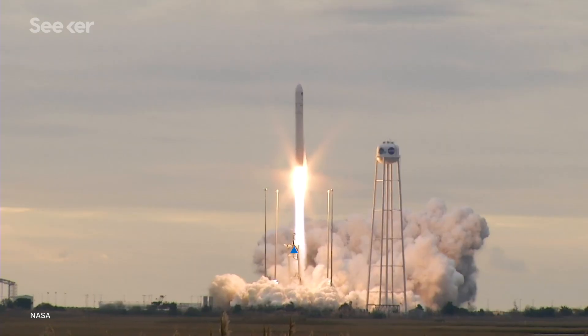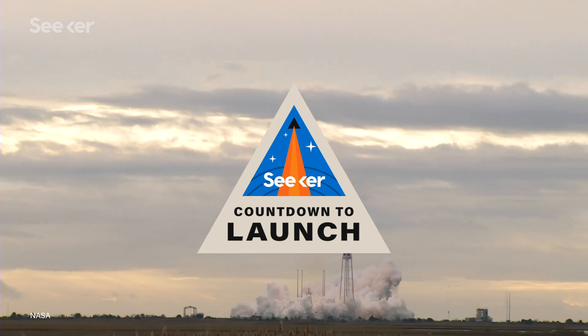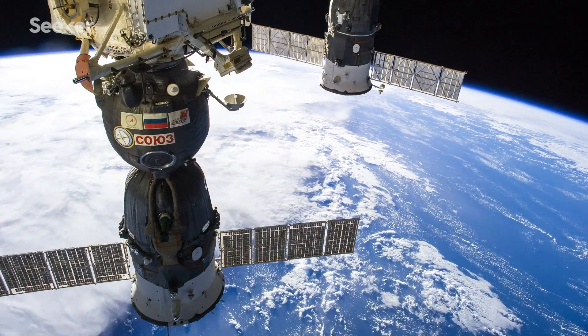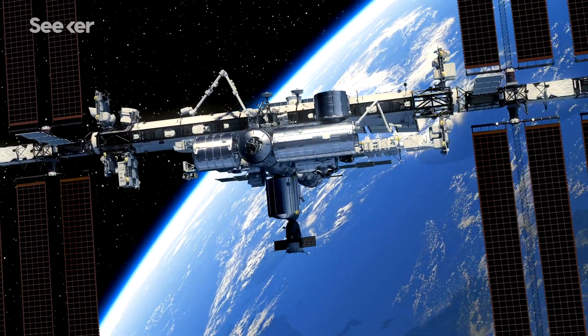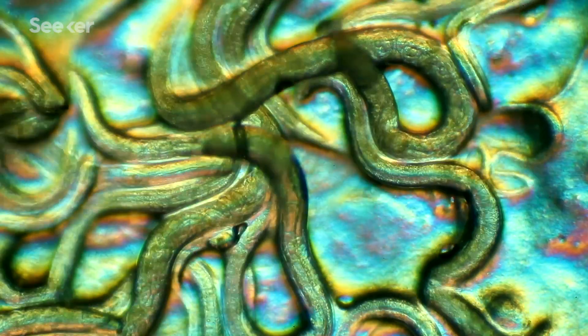It's that time again. The International Space Station is in need of fresh cargo and experiments. Northrop Grumman's Antares rocket is getting ready to launch CRS-15, and there are some game-changing experiments that will help us further our knowledge of how humans can adapt to long-term space travel — from material testing, muscle atrophy in worms, and even grape juice fermentation. And no, it's not exactly wine.